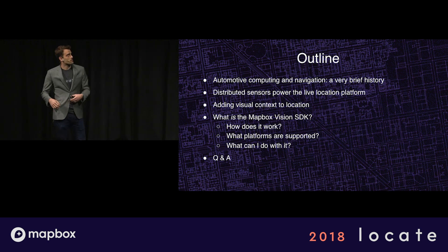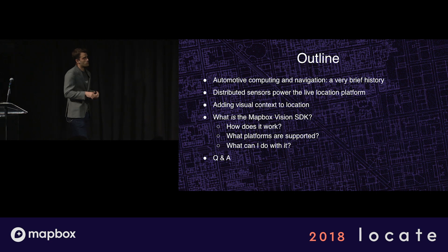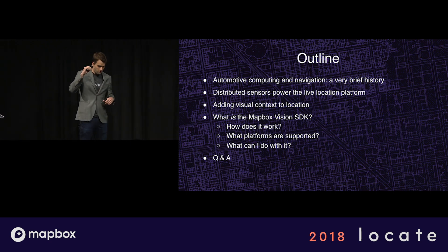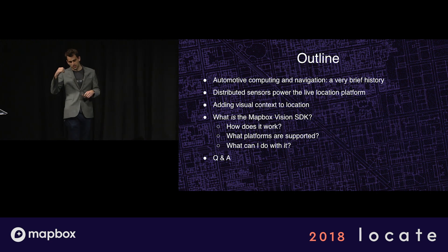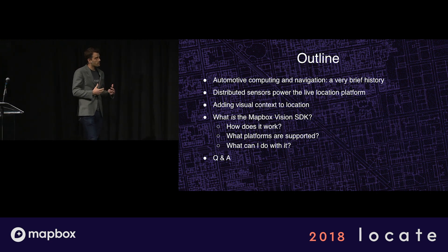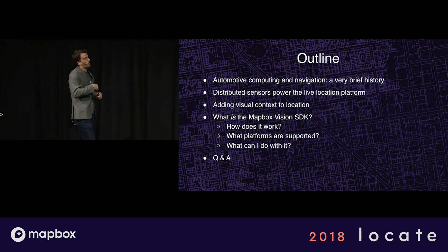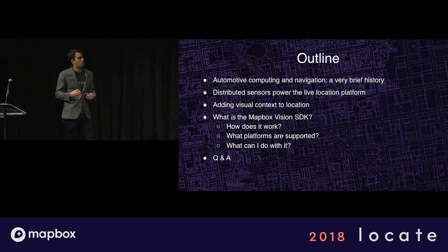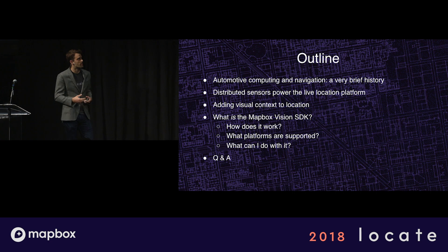So quick outline. I'm going to give some perspective about automotive computing and navigation — a very brief history — talking about first computing in the car and then navigation experience in the car for the first time, bringing us where we are today. And then a little more context, conceptually, about how distributed sensors are so powerful and then how we're going to be adding visual context to location with this SDK.